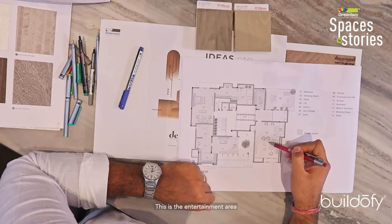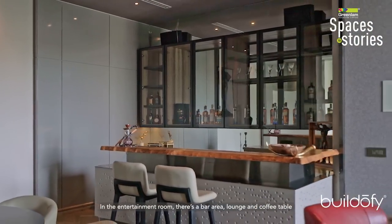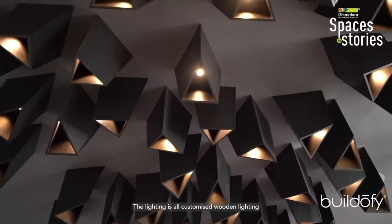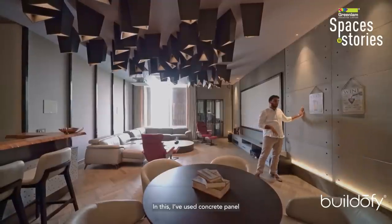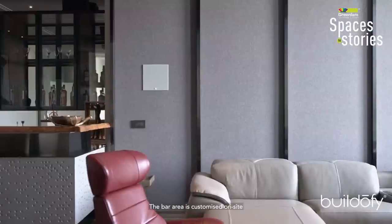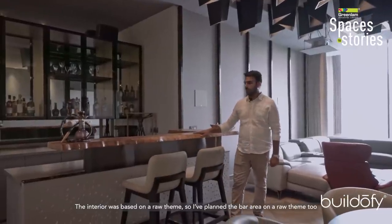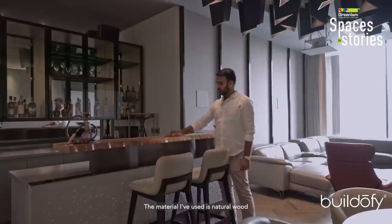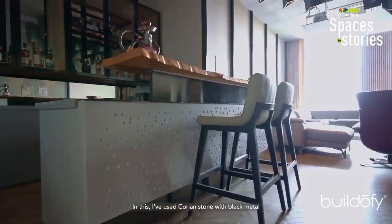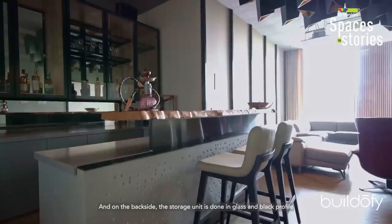This is the entertainment area, which includes a bar and lounge with a coffee table. The lighting uses wooden fixtures, and a concrete panel is used on the back wall for soundproofing. The bar area was customized with a raw theme using natural wood, Korean stone with black metal, and a storage unit with glass and black profile.